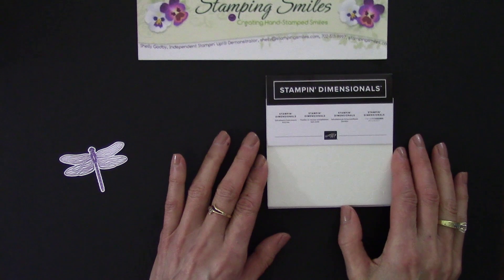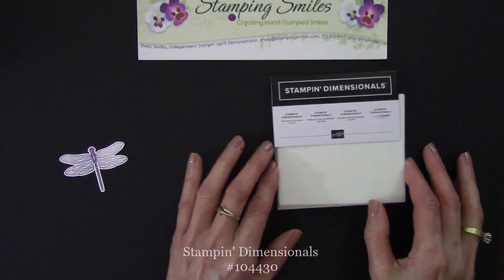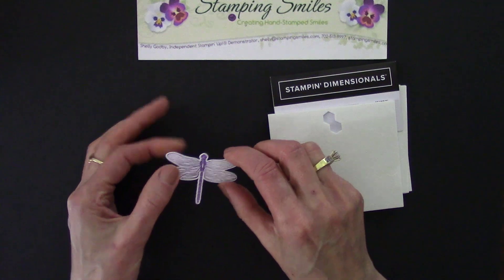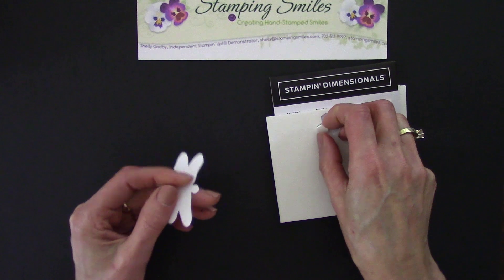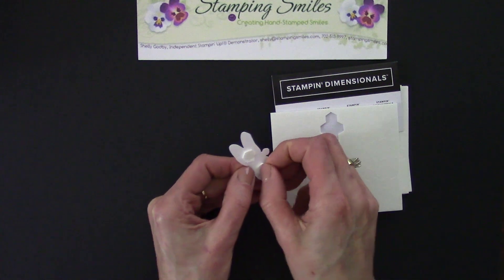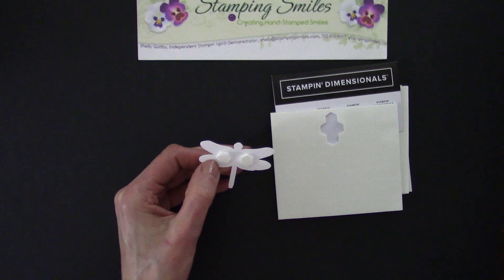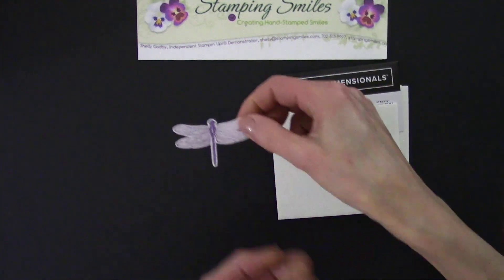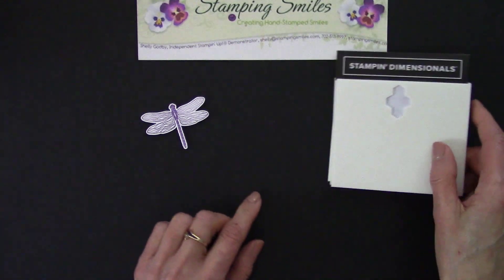If you watch my card-making tutorials, you know that Stampin' Dimensionals are my favorite accessory — the one you're not supposed to see. These foam adhesive dots add so much. With punched images, we're able to give our project some dimension, but we can really give them dimension with these because they pop the image up off the paper. It's just amazing how much this adds to the project. I press with my thumbnail and it makes that edge pop up, and then we add that to our project. Love, love, love these.